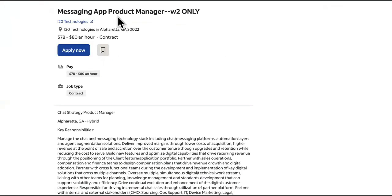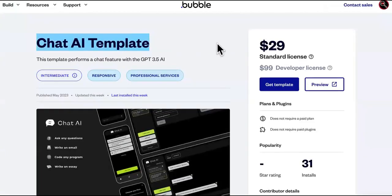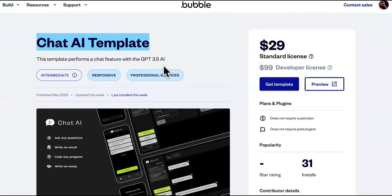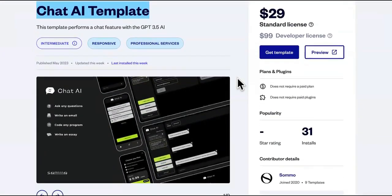This job is a messenger app product manager. Watch this: 'manage the chats and messaging technology stack, including chat messaging platforms.' They probably have platforms like WhatsApp or their website chat. Using these templates, you can build them a custom dashboard with all their chats, where they can get all their messages and answers on one platform at once. It's super easy.